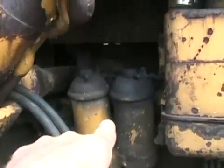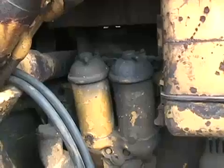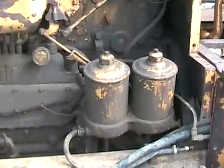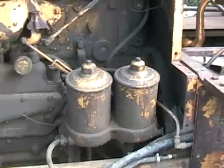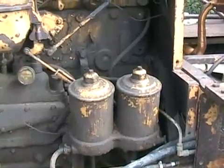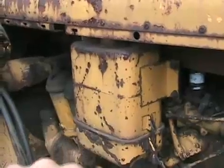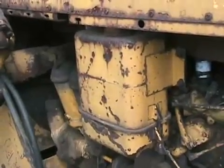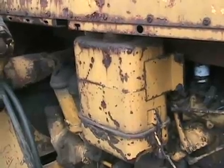Those two big cylinder-shaped containers hold the cartridge-style oil filters, and these two smaller ones are the containers that hold the cartridge-style diesel fuel filters. That big yellow box is just an air filter box and there's actually oil in there, which helps keep everything wet so that dust sticks to it.